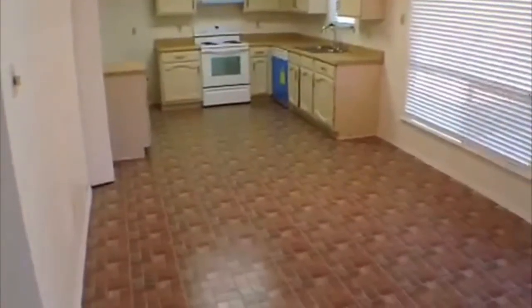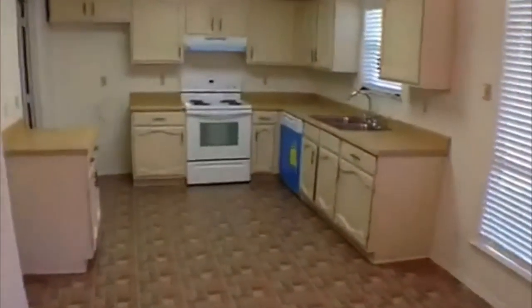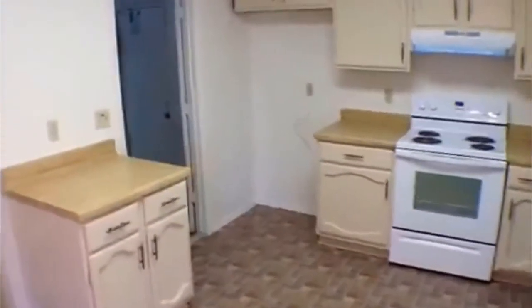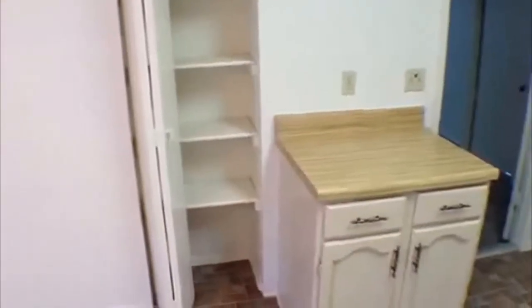Nice big dining area right here — a nice big table would fit there. You have a new stove and a new dishwasher. That's where your refrigerator will go, right there in the corner. There's also a little pantry area right here as well.